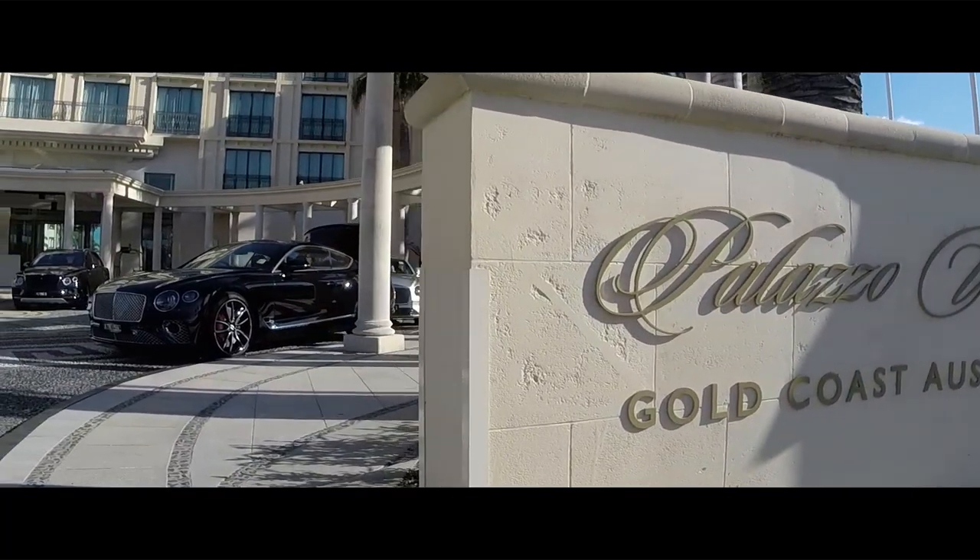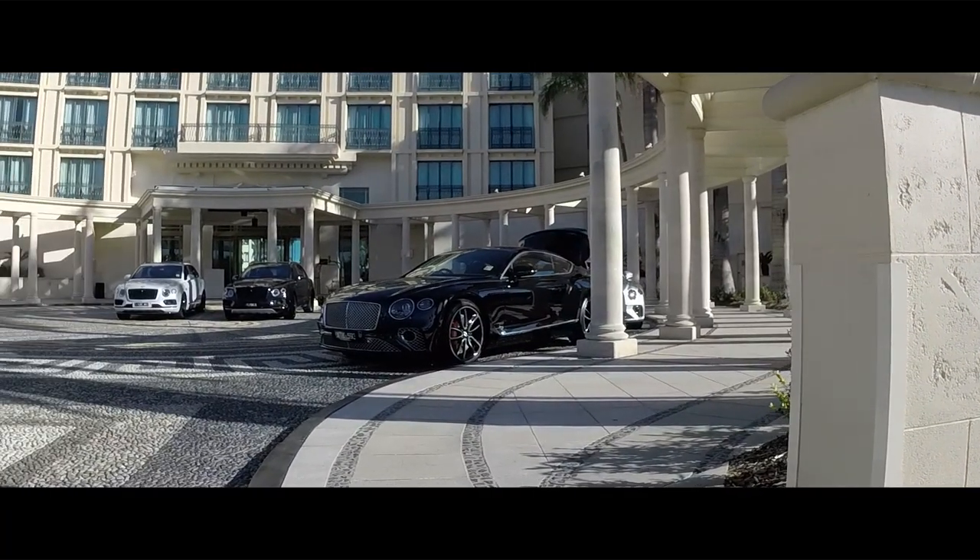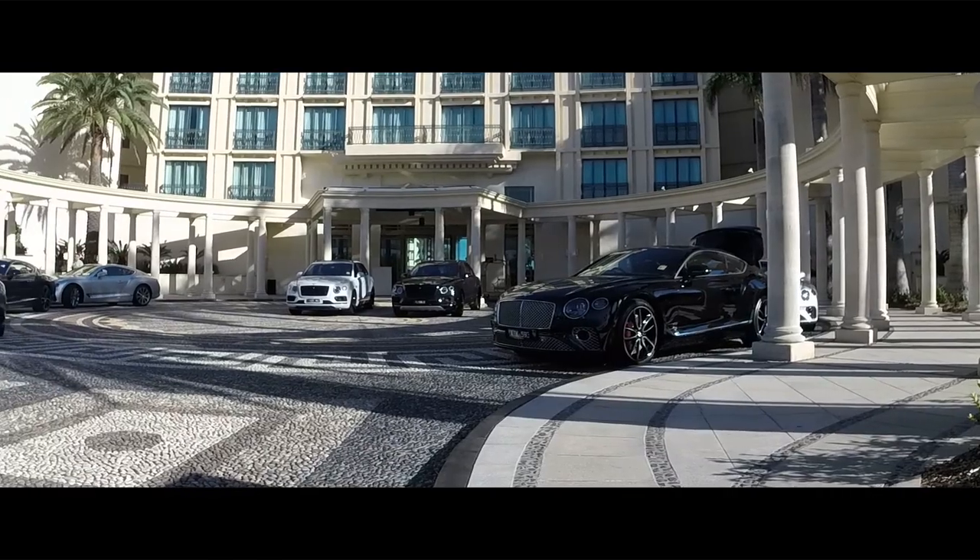What is up everybody? We are here in the sunny Gold Coast to welcome in the new Bentley Continental GT. I've got dressed up with a jacket on and everything because this is a very expensive car and it's a very salubrious place to launch it.